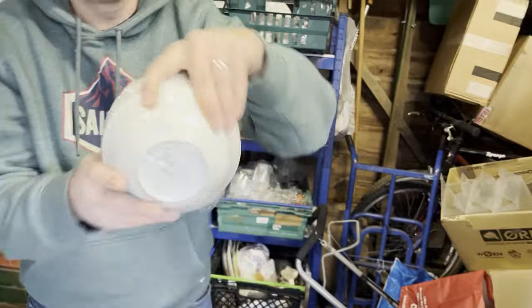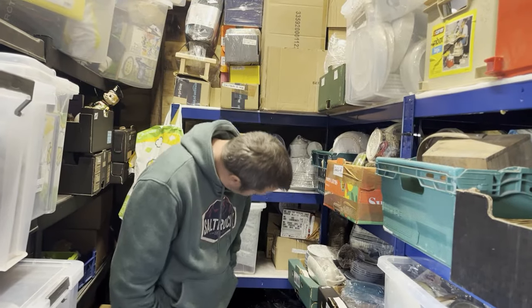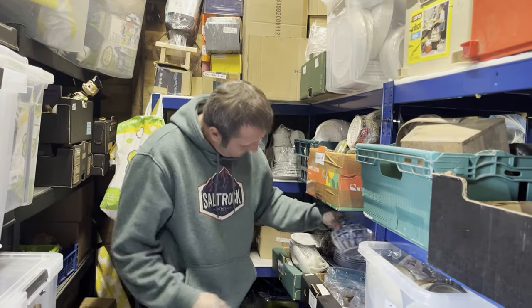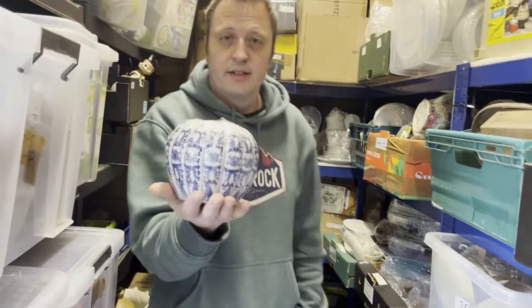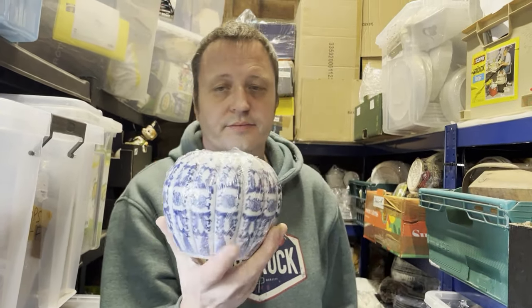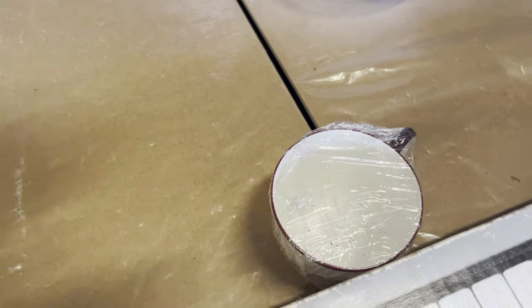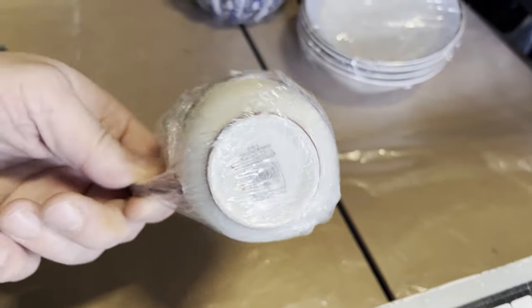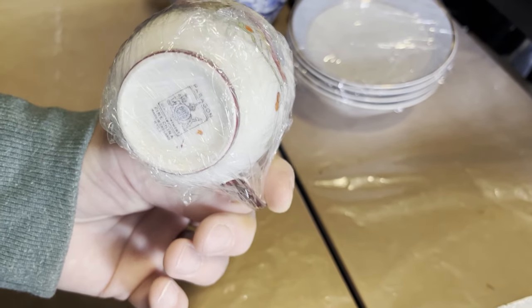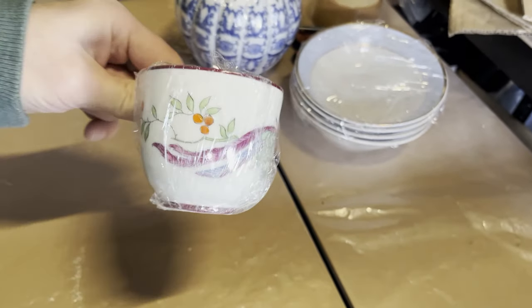Crate 15 — vintage Chinese pumpkin Chinoiserie porcelain ginger jar. It hasn't got a lid, but that didn't deter buyers. Cost £2.42, sold for £29.99 within a week — an auction pickup. Then there's a vintage Paragon Bird of Paradise teacup — got a cup here that sold within 24 hours. Cost £1.45 and sold for £7.99 plus post.